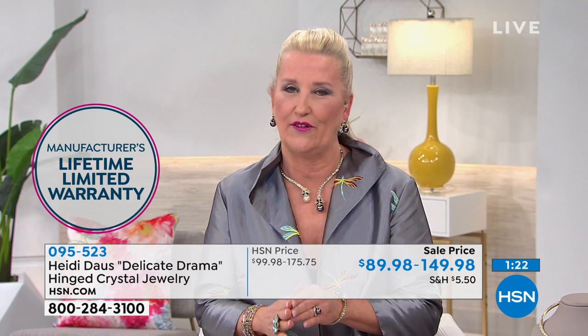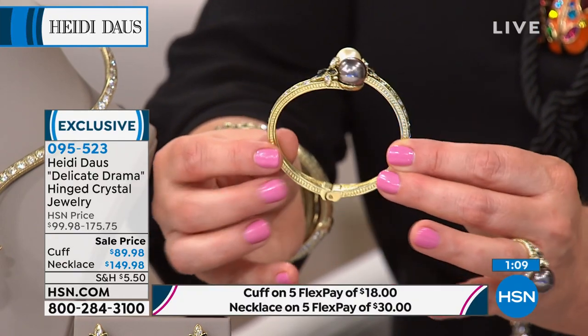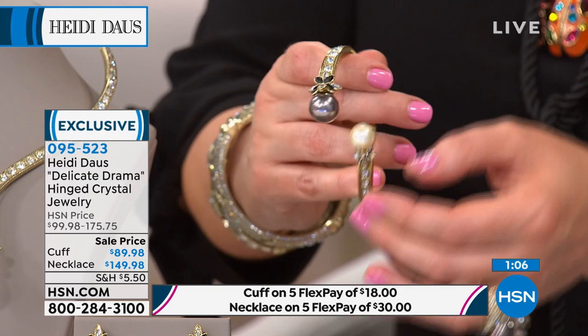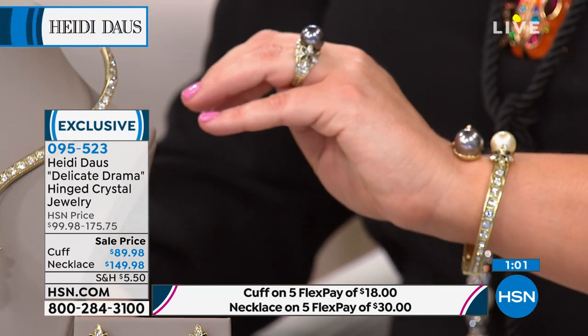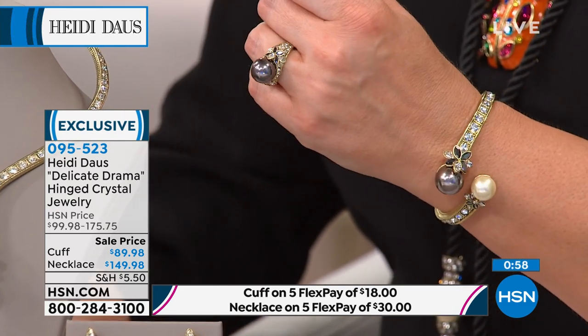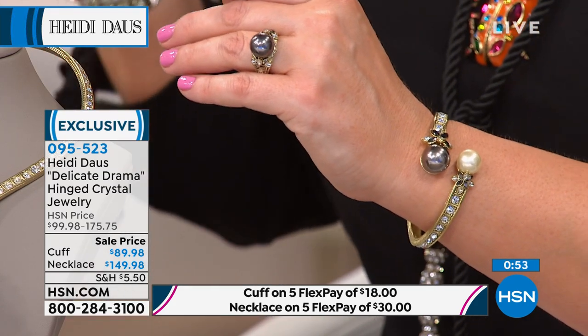I've gotten so many wonderful emails and calls from gals who have always admired the jewelry but just decided one day to jump in, thinking 'oh, I could never wear this.' And then they finally grab a piece and they say it's literally life-changing and a conversation starter. With Heidi Doss pieces, people notice because the jewelry is wearable art.